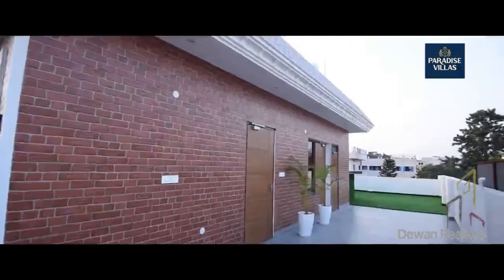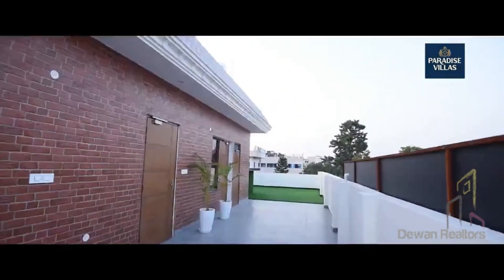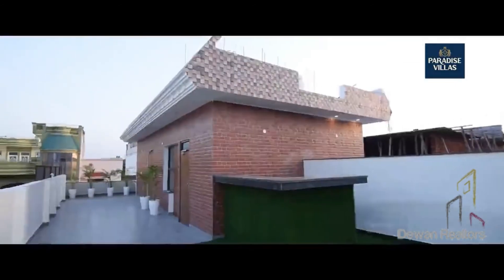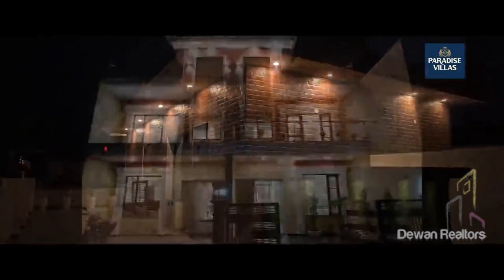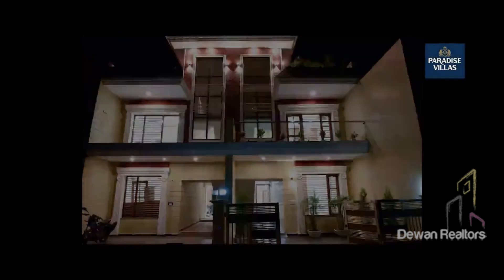The top floor gives you a place to enjoy — you heard it right, the top floor gives you a bar and party area to sit and enjoy with friends and family. Come and enjoy a lifestyle of a kind in your own independent house at the Paradise Villas.